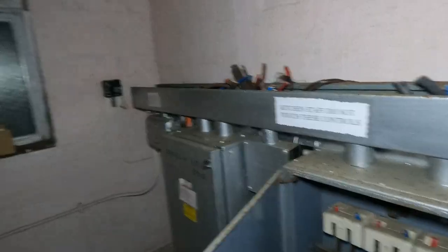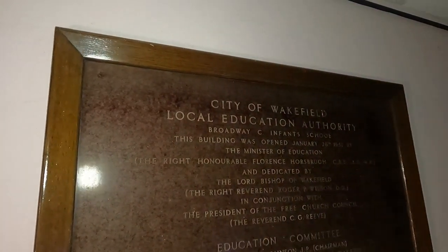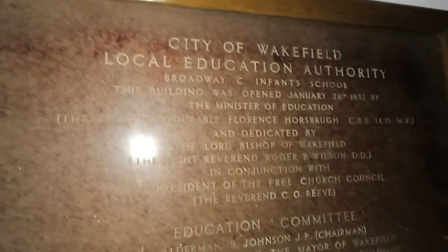Kitchen. 'Kitchen staff do not touch these controls' — you're being warned. Storage — nothing interesting. City of Wakefield Local Education Authority, Broadway Infant School. This building was opened January 26th, 1952, by the Minister of Education. I've got a shield — boom — I have a shield!